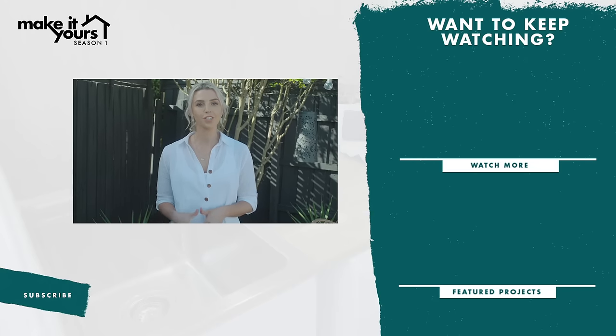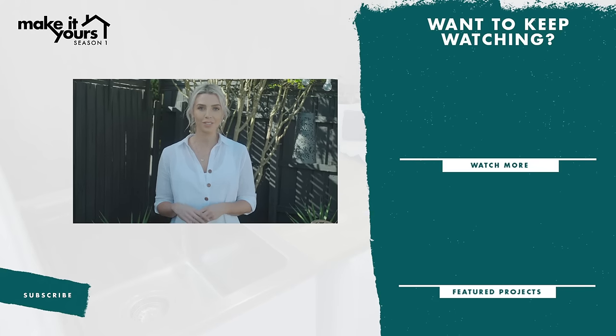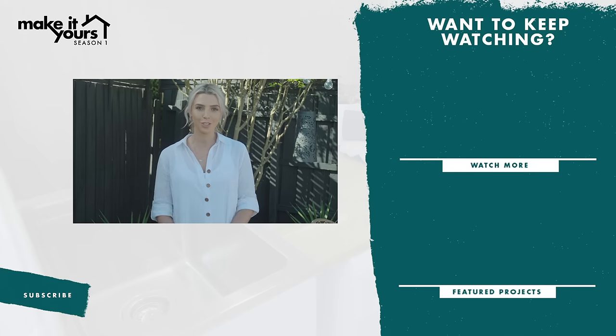Hey guys, I hope you enjoyed that episode. To make sure you don't miss out on any Make It Yours action, be sure to click like and subscribe to the Bunnings YouTube channel.